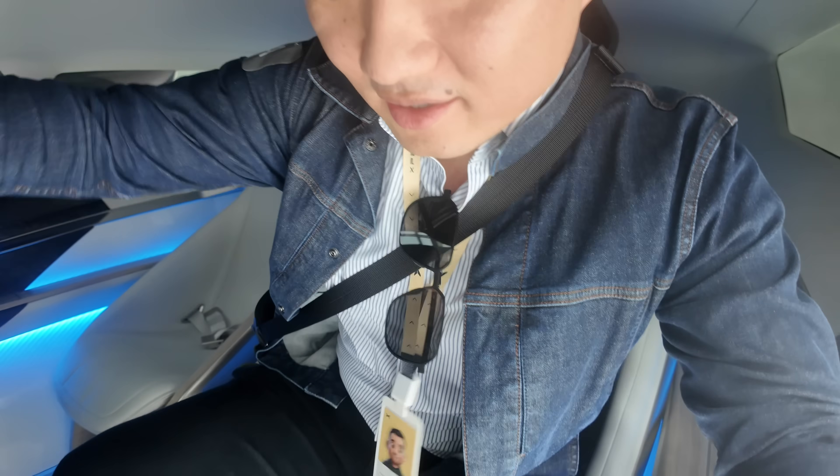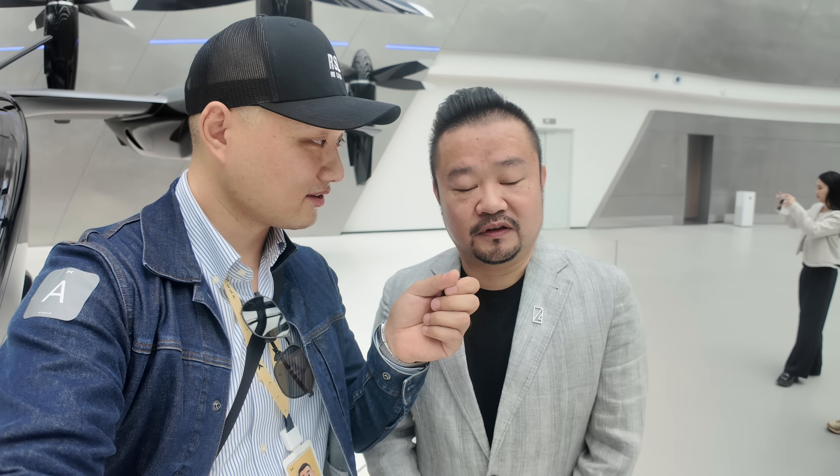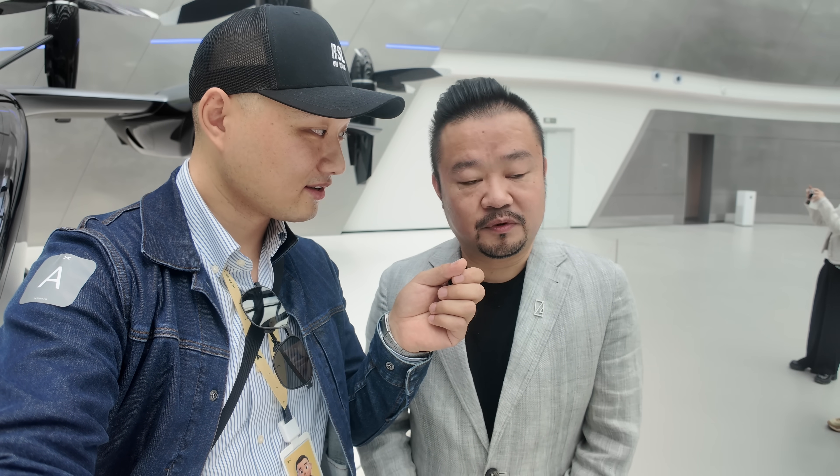This takes six people and is going to change the way everybody travels. Excuse me sir, who are you and what do you do at Xpeng? I'm the co-founder and vice president of Aero, and I'm also in charge of the Guangzhou design center of Xpeng models.